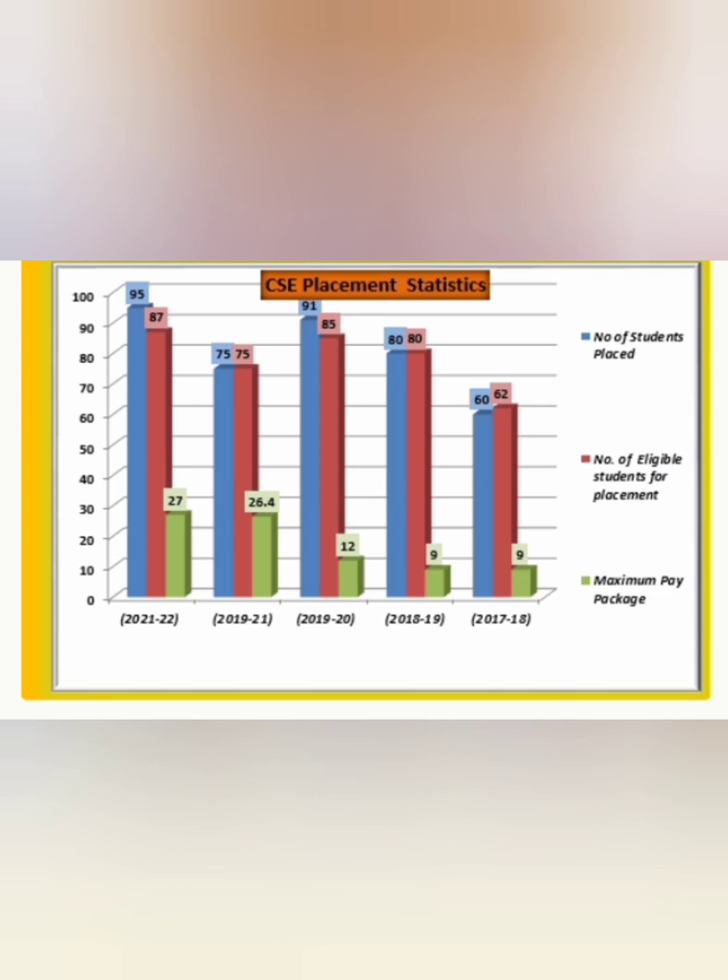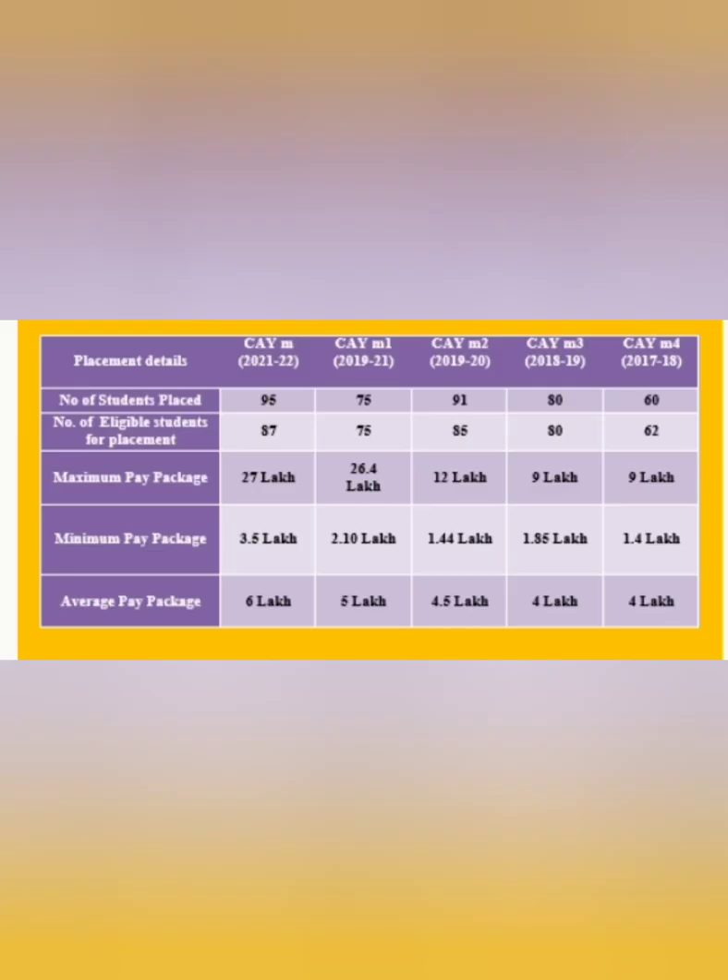Now I will talk about the Computer Science Engineering branch, which is the highest-demand branch in this college. This year around 87 students got placed in CSE. The maximum package has increased to 27 lakhs — earlier it was 26.4 lakhs for CSE, and before that 12 lakhs. So the highest package is also increasing, and close to 100 students of the computer science engineering department got jobs.